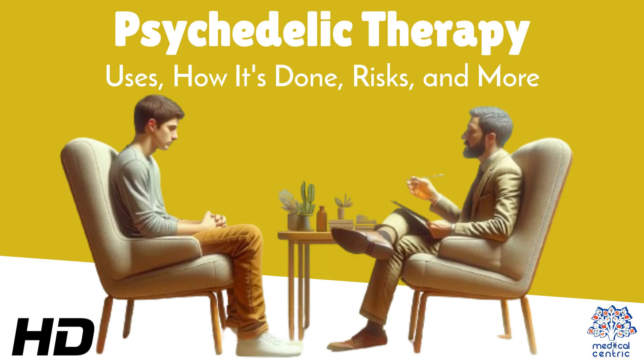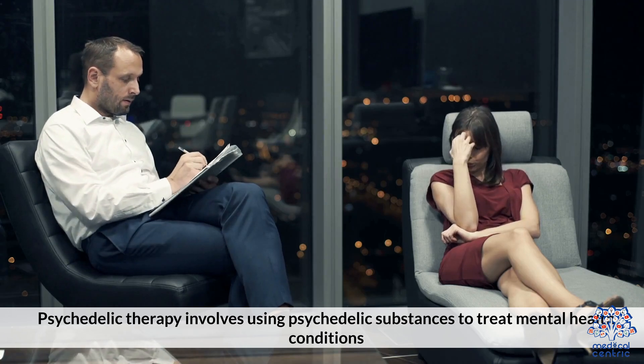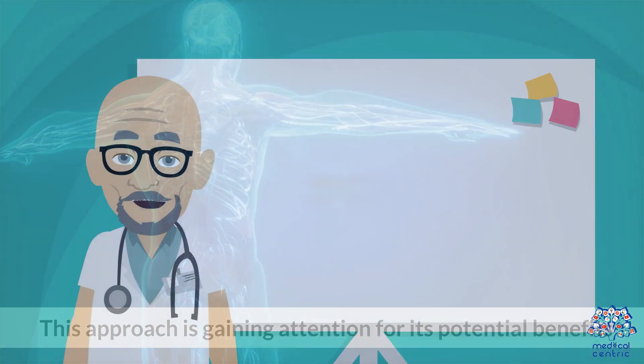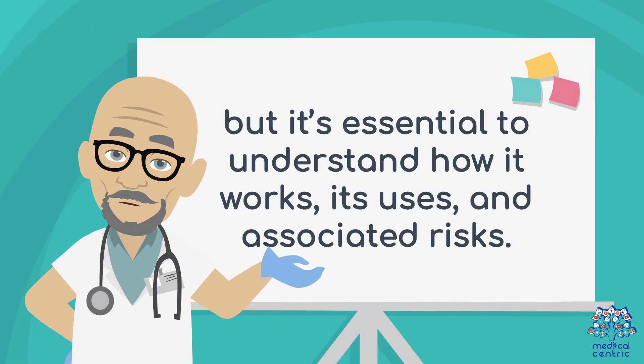Today's medical-centric topic is Psychedelic Therapy: Uses, How It's Done, Risks, and More. Psychedelic therapy involves using psychedelic substances to treat mental health conditions. This approach is gaining attention for its potential benefits, but it's essential to understand how it works, its uses, and associated risks.